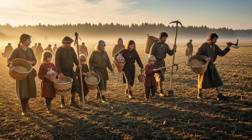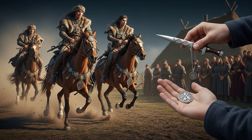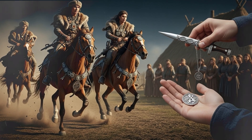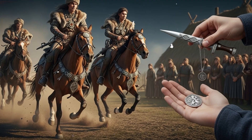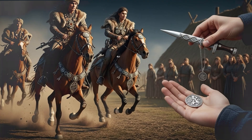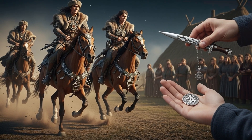Around 3500 to 2300 BCE, the pitted-ware culture existed, believed to descend mostly from the Scandinavian hunter-gatherers. At the same time, another group called the funnel-beaker culture, originating from what is now Germany, spread into southern Scandinavia. Funnel-beaker farmers are closely related to central European farming populations, bringing agriculture to northern Europe.